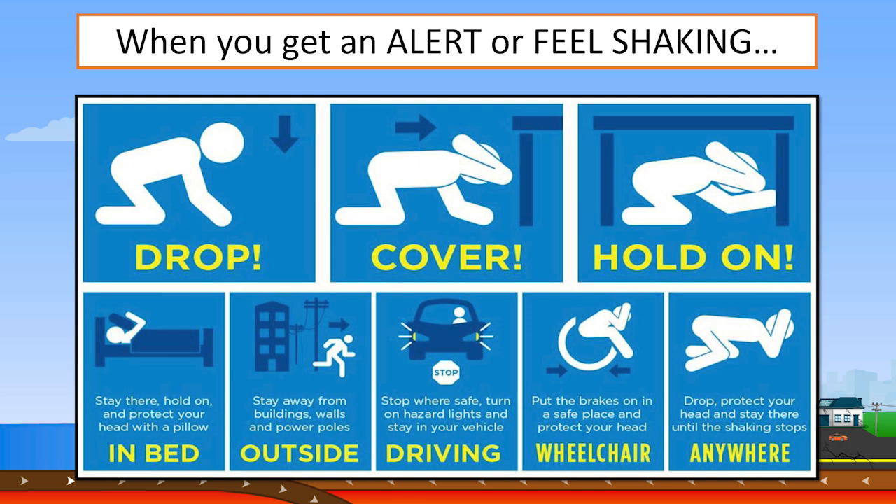This ShakeOut Earthquake Drill narration begins with a demonstration of the United States Geological Survey ShakeAlert Earthquake Early Warning System.